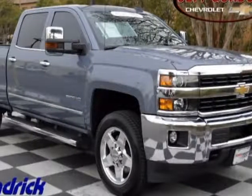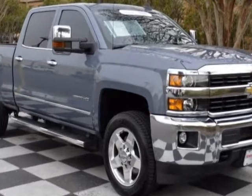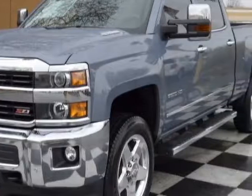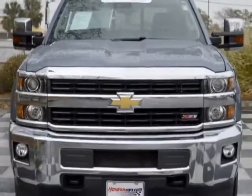Take a look at this 2015 Chevrolet Silverado 2500 HD. Carfax has certified the Silverado 2500 HD as having one owner. This Silverado 2500 HD has just under 38,500 miles.